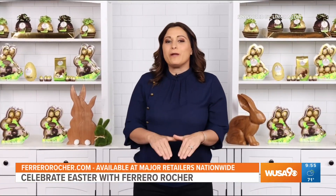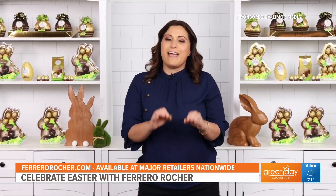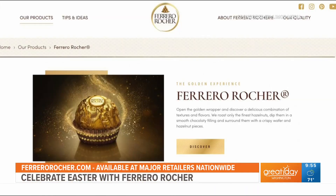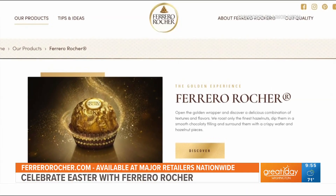So whether you're treating yourself or celebrating with friends and family, Ferrero Rocher has everything you need for Easter and beyond. You can find Ferrero Rocher products at retailers nationwide and visit FerrerRocher.com for more information.